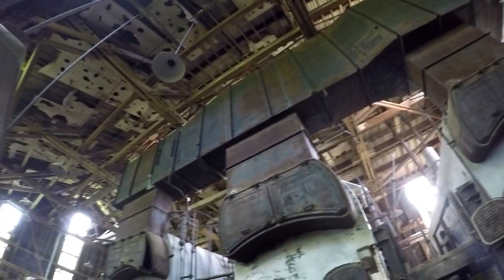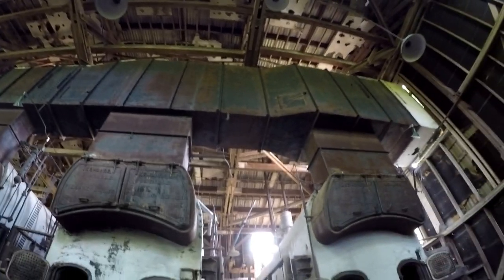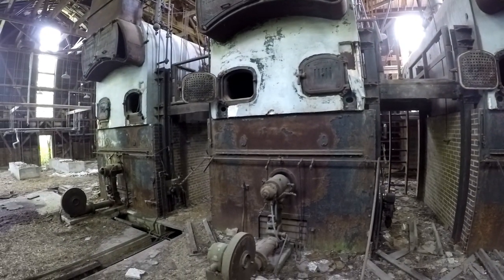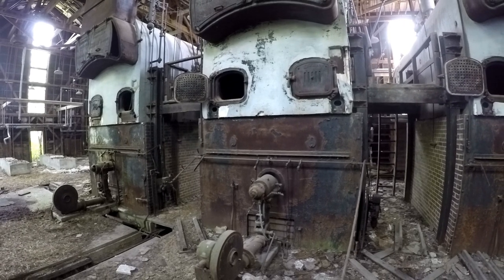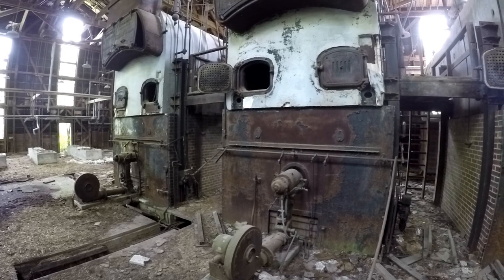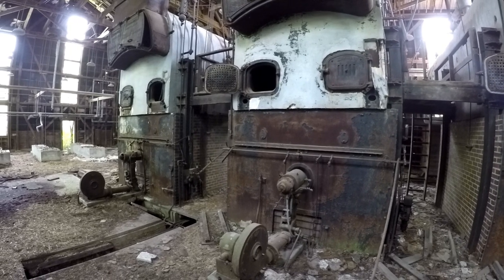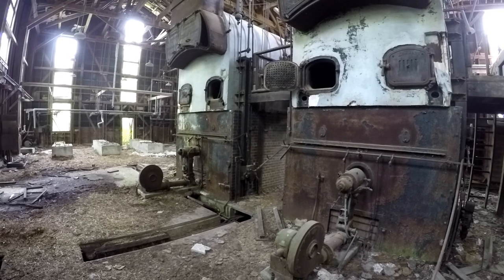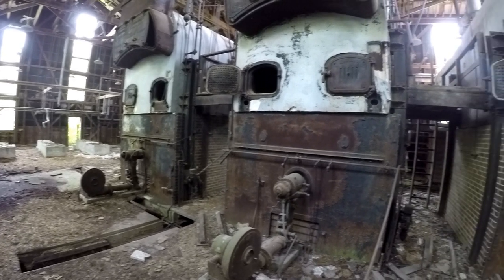So these boilers lead out to the chimney. We've got three massive boilers and they're going to vent out to the chimney.